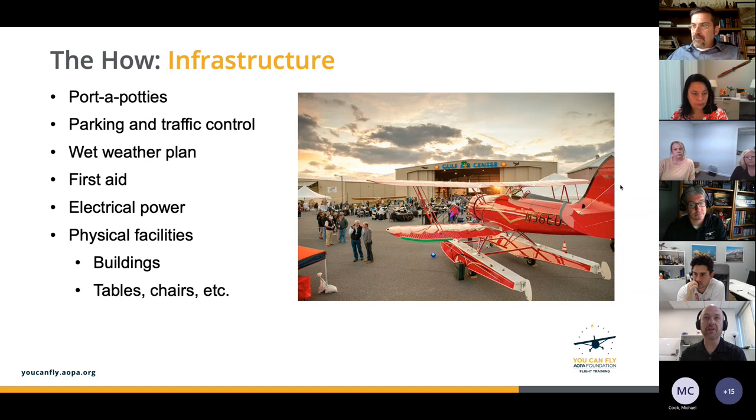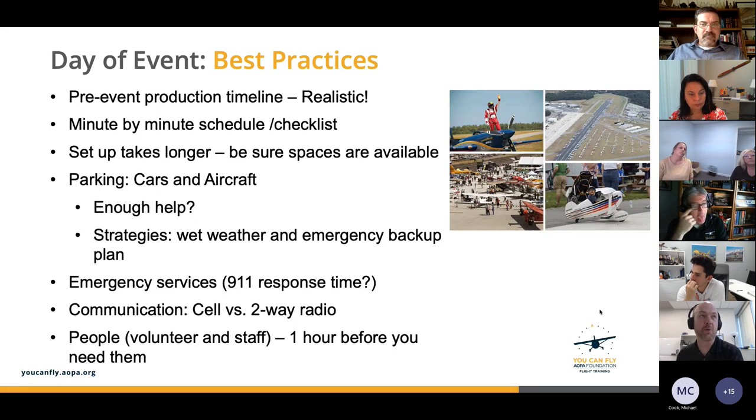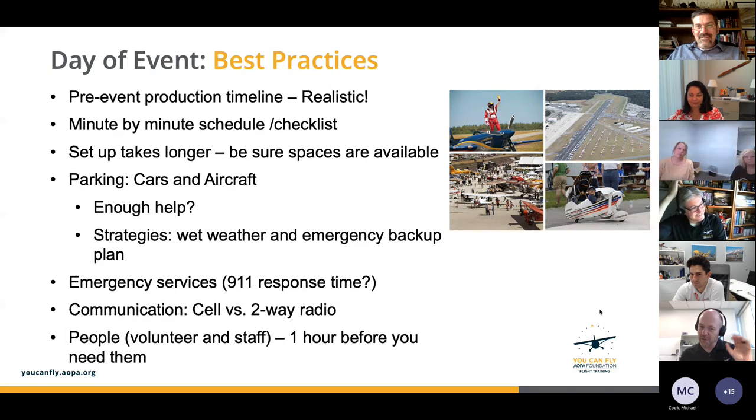For day-of best practices, be realistic — it's always going to take way longer than you think. Build out a really good minute-by-minute plan and a good checklist. We're pilots — that's why we have checklists. If you really think it through step-by-step, system-by-system, way in advance, it will help you sleep the night before the event. Have a minute-by-minute both in your pre-production and your event day.